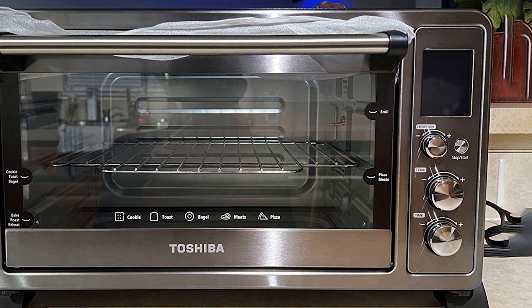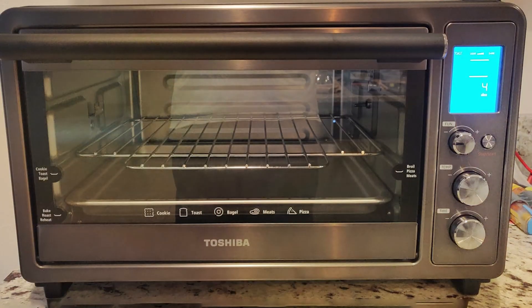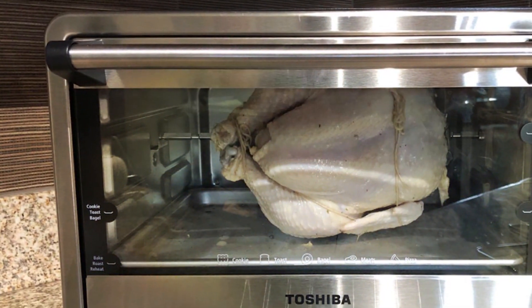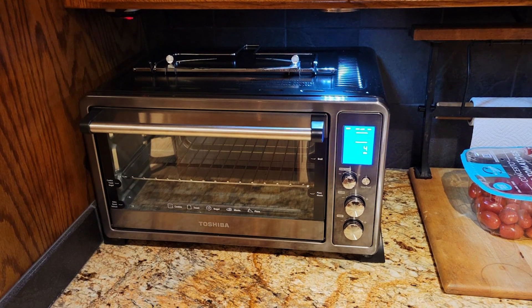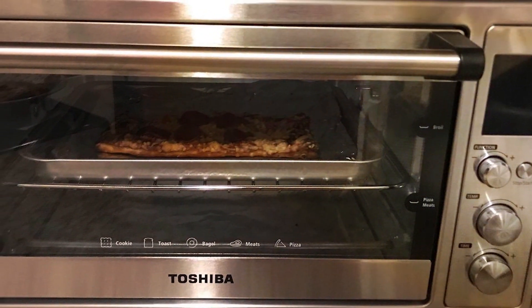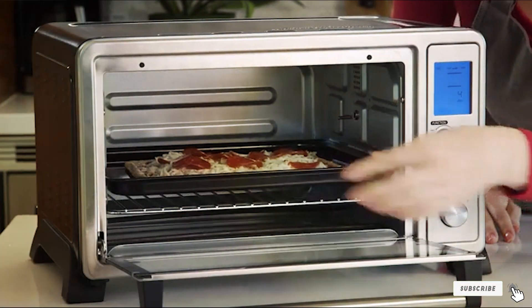Its compact footprint makes it ideal for kitchens with limited space, without compromising on performance. Priced competitively, this Toshiba toaster oven offers exceptional value for its quality and features. Whether you're a beginner cook or a seasoned chef, the Toshiba AC25 CEWSS large six-slice convection toaster oven is sure to become your go-to kitchen companion. Thanks for joining us on this journey through the top countertop convection ovens available today. We hope you found our recommendations helpful. If you enjoyed this video, don't forget to like, share, and subscribe for more insightful reviews and cooking tips. Let us know in the comments which countertop convection oven caught your eye, and until next time, happy cooking!